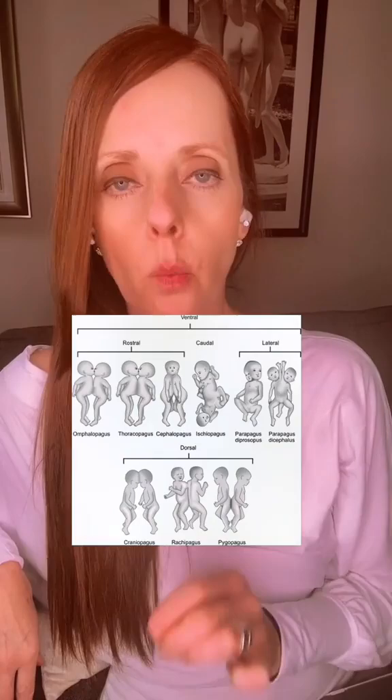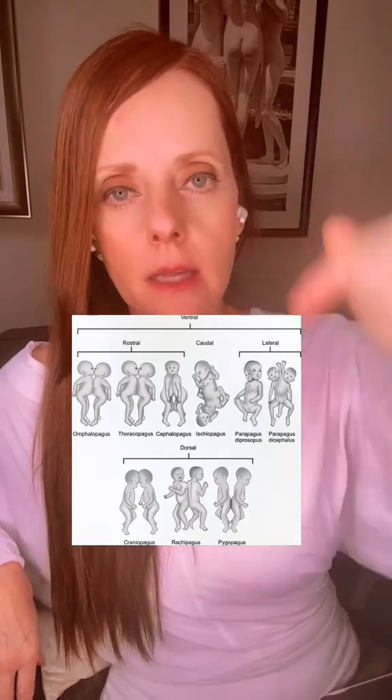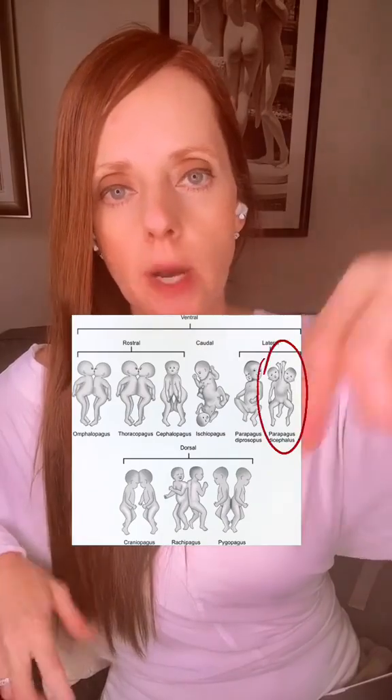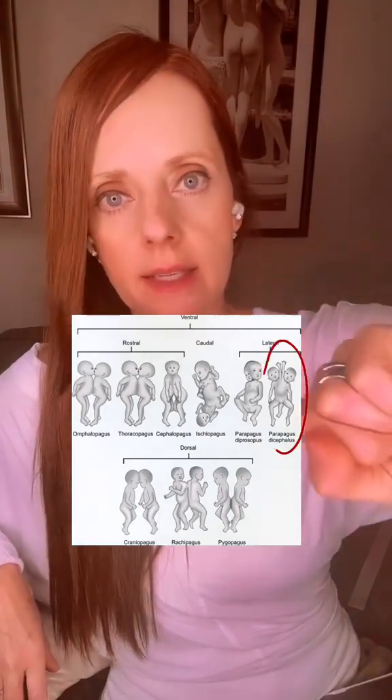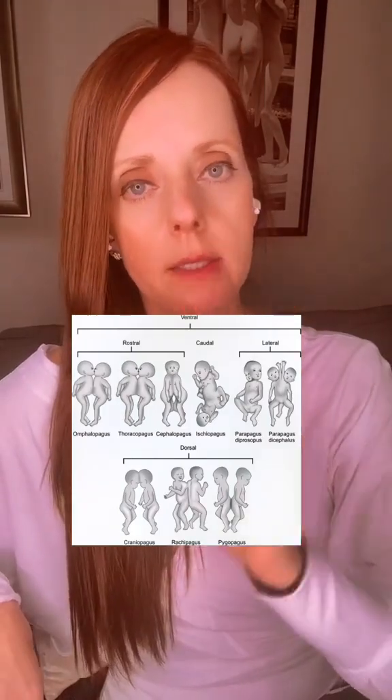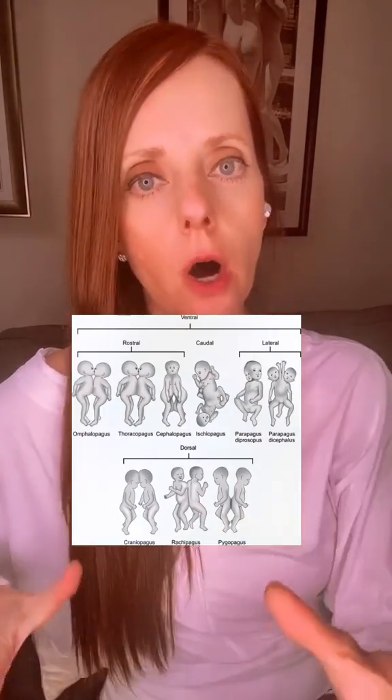Conjoined twins occur in about one in 58,000 births. This diagram represents some of the various ways that twins can be conjoined, with one type representing this case. Dicephalus twins, or twins with two heads, occur in about 11% of all conjoined twins.